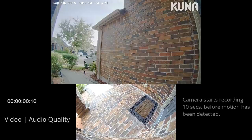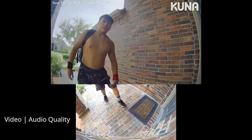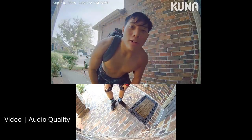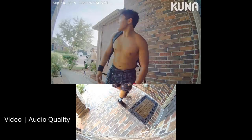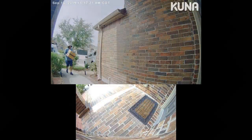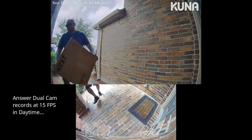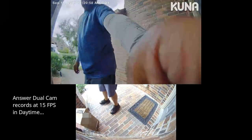Time to do some testing. This is the video and audio quality of the Anser video doorbell. And now, this is the video quality at night.